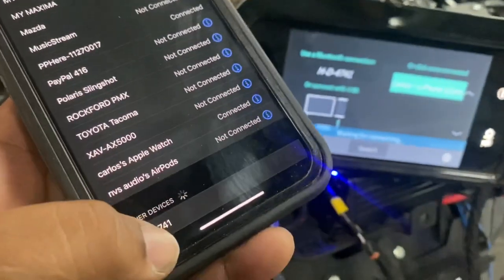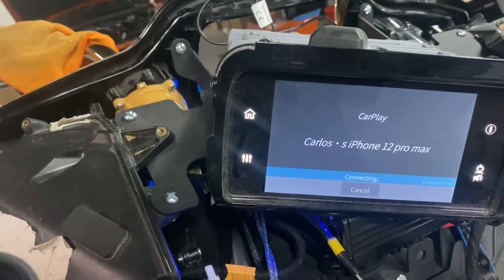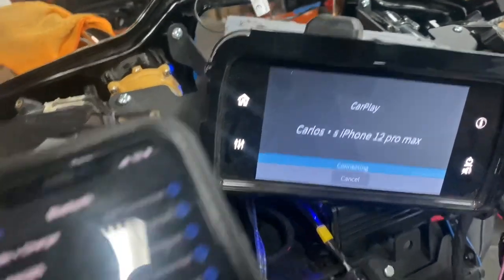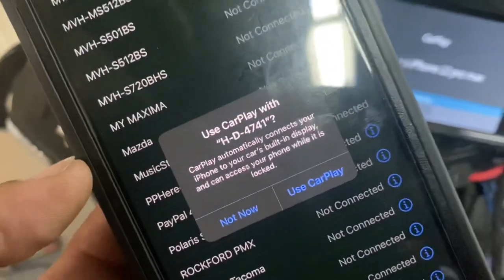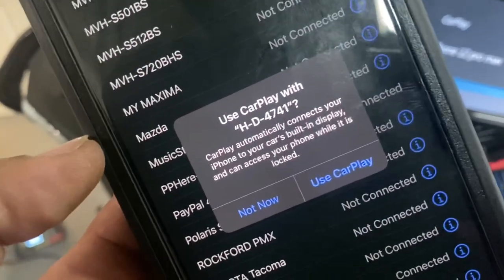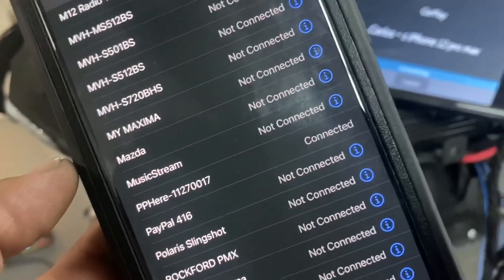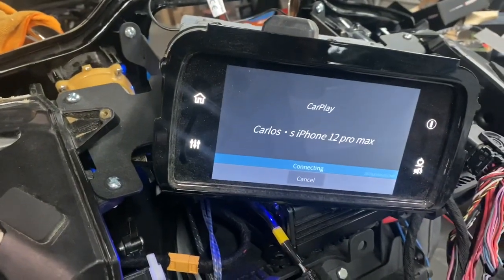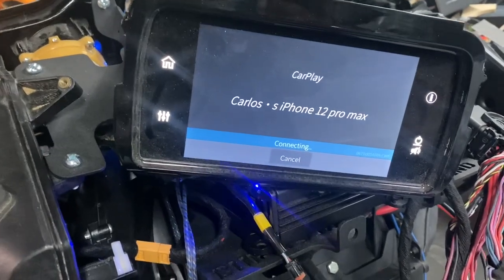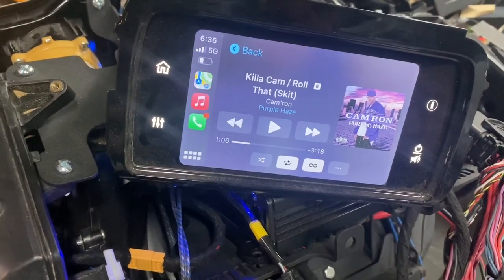All right, let's connect from my phone. There it is. According to the instructions it was supposed to say C-Play, but it doesn't — it says HD4741. There it is. No wires connected — wireless CarPlay.